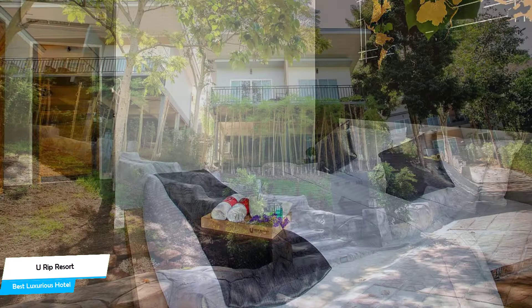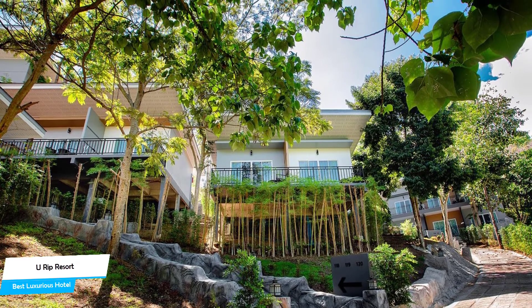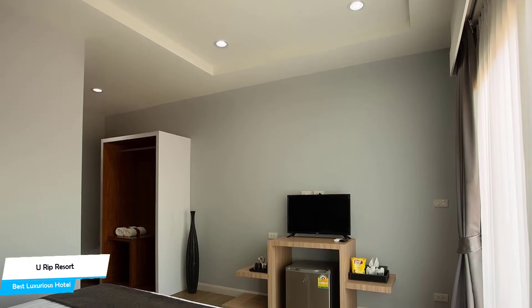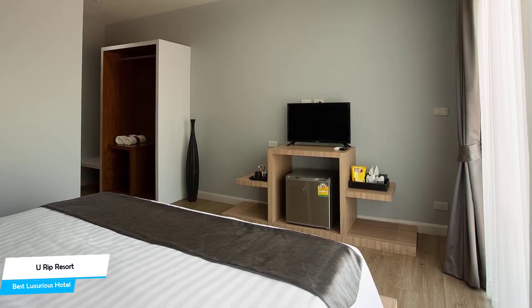The U Rip Resort is a Phi Phi beachfront hotel with outdoor pool and restaurant, located 300 meters from the center of Phi Phi Don. Nearby attractions include Phi Phi Viewpoint at 0.7 miles, Long Beach at 0.5 miles, and Basil Bistro at 0.4 miles.